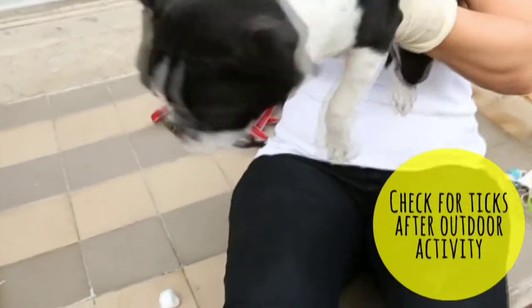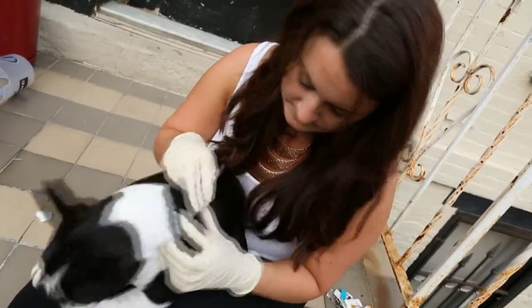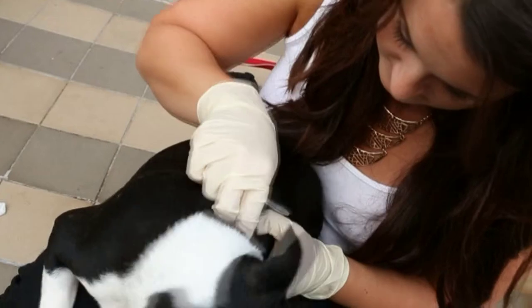Check for ticks as part of your daily grooming routine after outdoor activity. To remove a tick, grasp it as close as possible to the dog's skin with tweezers and pull straight out. Always wear plastic gloves and clean the spot with rubbing alcohol.